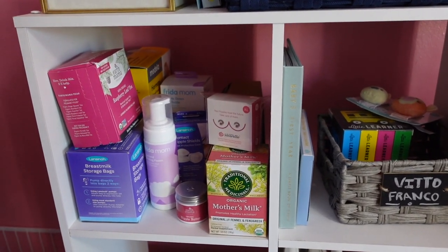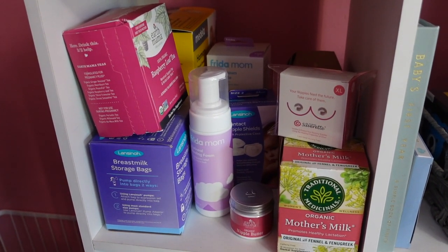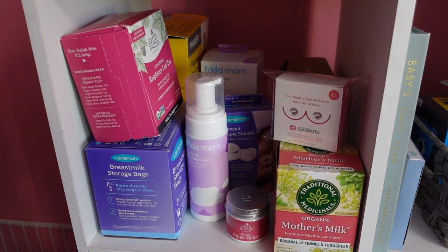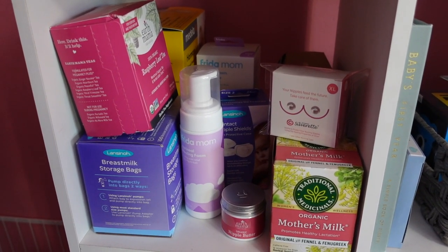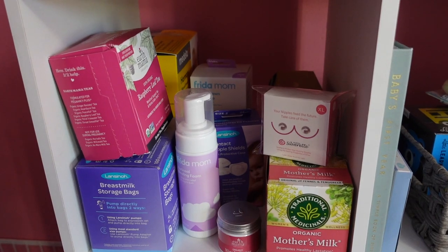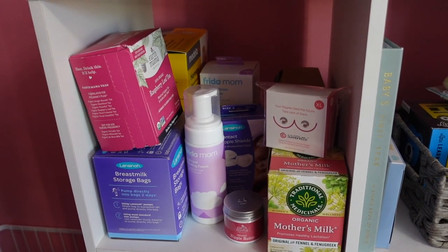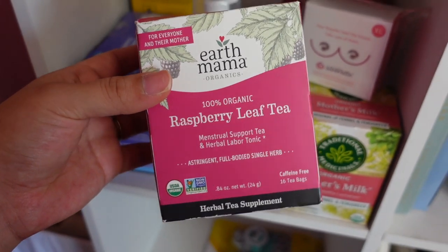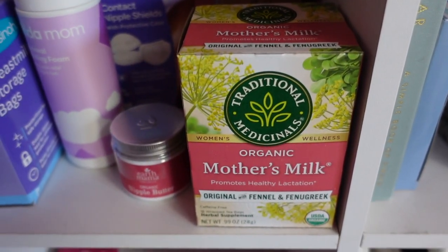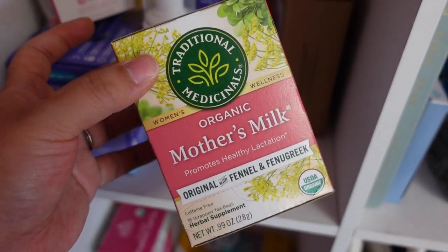I don't want to show the cubbies yet because they're not done, but I do have my little mom corner where I've been putting things for myself, breastfeeding, and the hospital. I got the raspberry leaf tea which everybody talks about, and also the organic Mother's Milk tea which promotes healthy lactation — I wanted to get it now instead of trying to pick it up later.